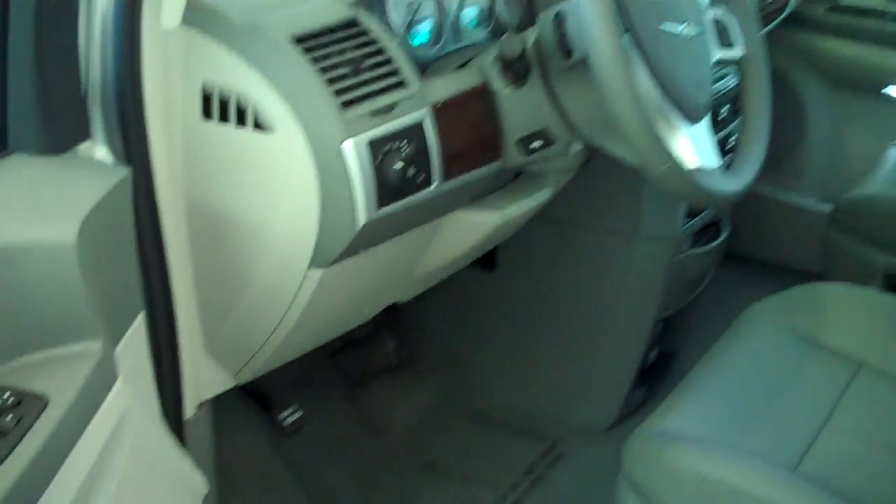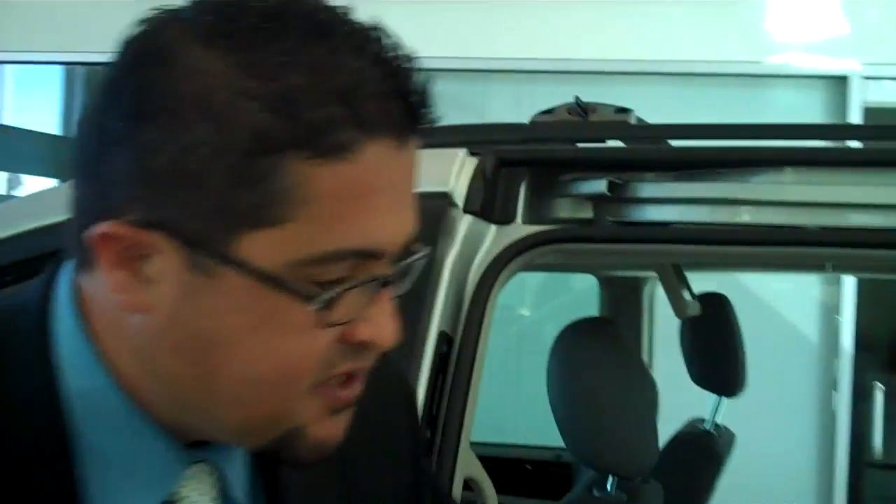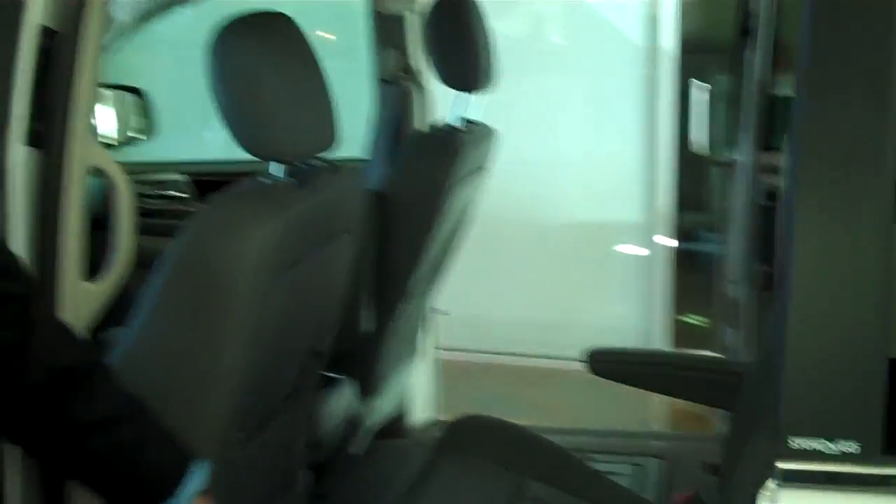We've got custom comfort features like power adjustable pedals for your brake and your gas — you can bring those forward or push them away depending on your comfort level. Over here on the side, you'll see that the van door comes equipped with a power sliding door. You're going to have your obstacle detection system, which means if the door happens to close and fingers are in the way, when the obstacle is detected the doors will pop back open.